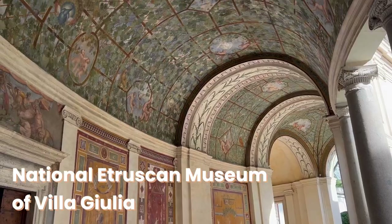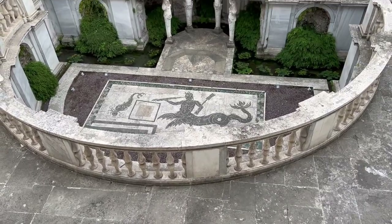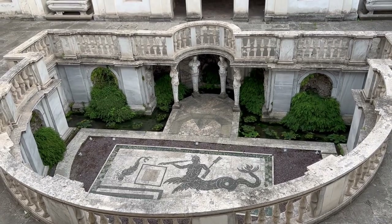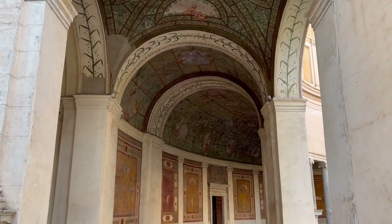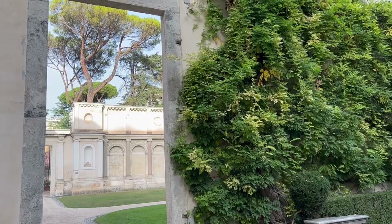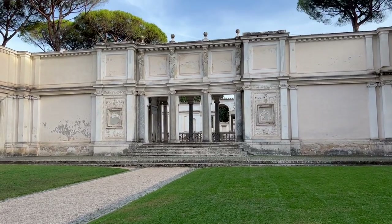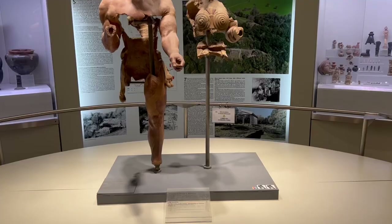The next hidden gem of Rome I'd love to introduce you to is the National Etruscan Museum of Villa Giulia. It's considered one of the most important museums for the preservation of Etruscan history and focuses on archaeological finds around Rome. The museum is housed in Villa Giulia, a magnificent Renaissance villa surrounded by lavish gardens with terraces connected by spectacular stairways and fountains. A local recommended this place to me a few months ago and said it's truly one of the most beautiful museums they have.